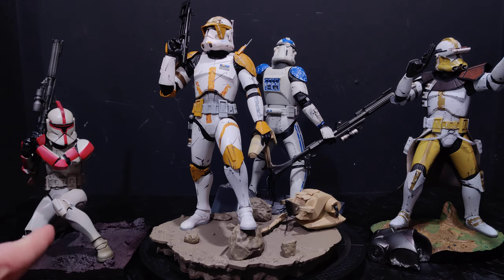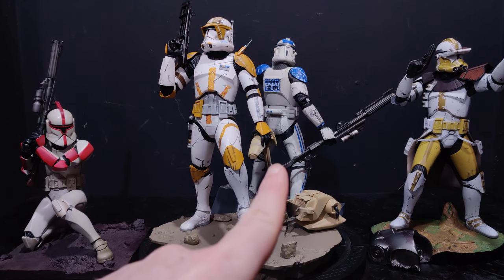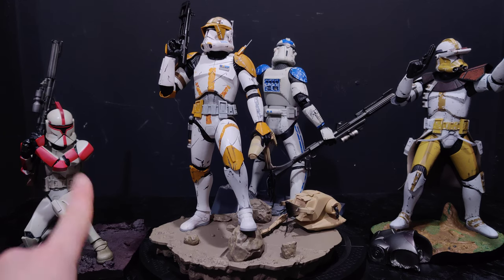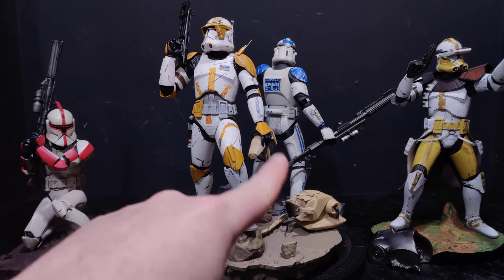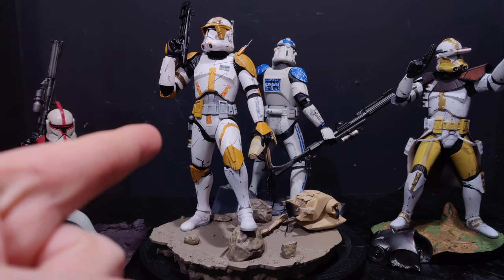We've got the Phase 1 Trooper from Attack of the Clones, then Cody, the 501st Phase 2 Trooper, and Commander Bly from Revenge of the Sith. This is obviously a variant — it's a Captain — and they also did the Lieutenant and the plain white one. The 501st line also includes the Shock Trooper and the Utapau Trooper, which matches up nicely with Cody.